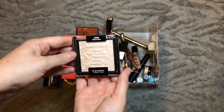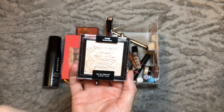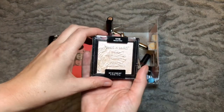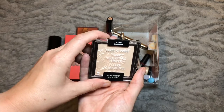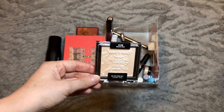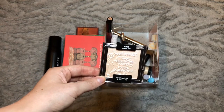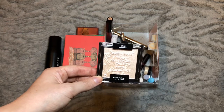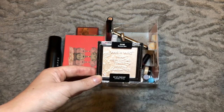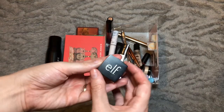My other highlighter is the Wet and Wild Mega Glow in the shade Blossom Glow. I have this in two shades and regularly go between them, so this one's been in here for a couple of months — time to swap it out. This has definitely become my favorite more blinding highlight formula; I've tried more expensive ones but I prefer this one. It's so smooth on the skin, doesn't show any texture, and it's a nice blinding highlight without being glittery or too in your face.